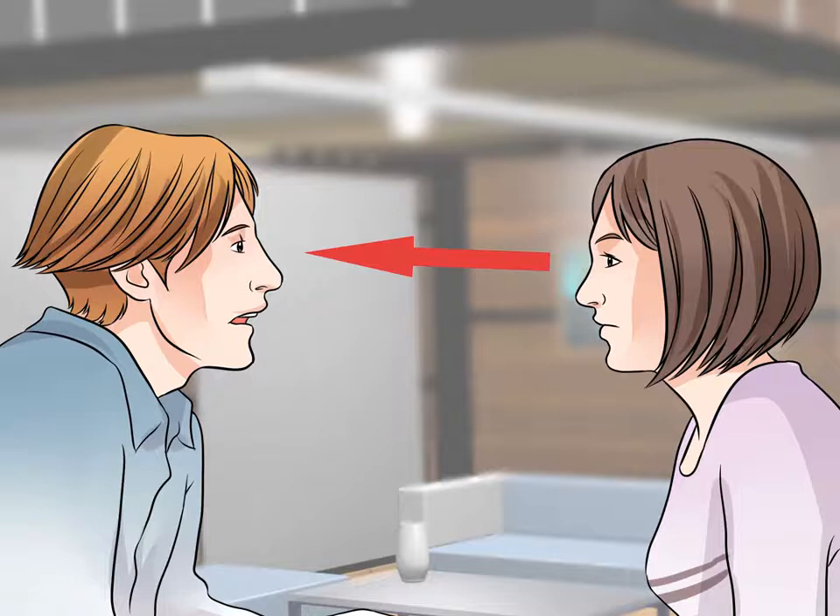Gaze directly. If you are talking to someone, look at her — don't look past her, at your shoes, or at that nice picture on the wall. There doesn't have to be direct, sustained eye contact, but you will look less nervous and more confident if you look at who you are speaking to. Avoiding looking at someone is a sure sign of being nervous.